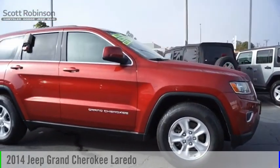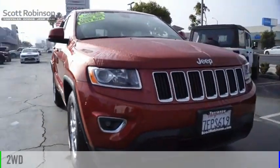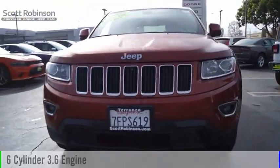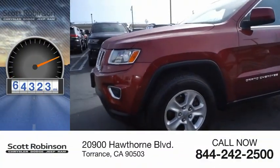Take a ride in a 2014 Grand Cherokee. This vehicle is powered by a two-wheel drive, six-cylinder, 3.6-liter engine. This vehicle has less than 95,000 miles.